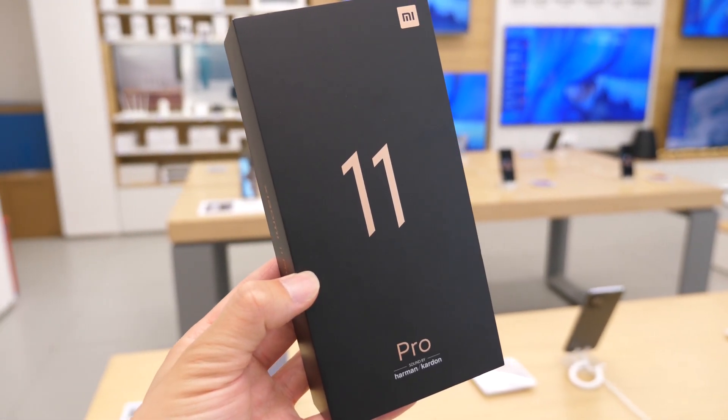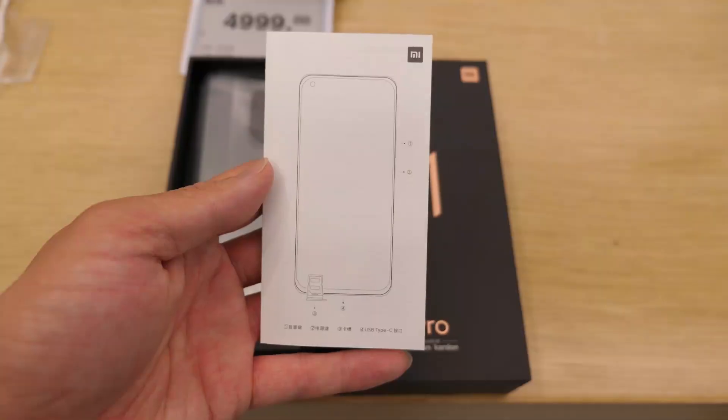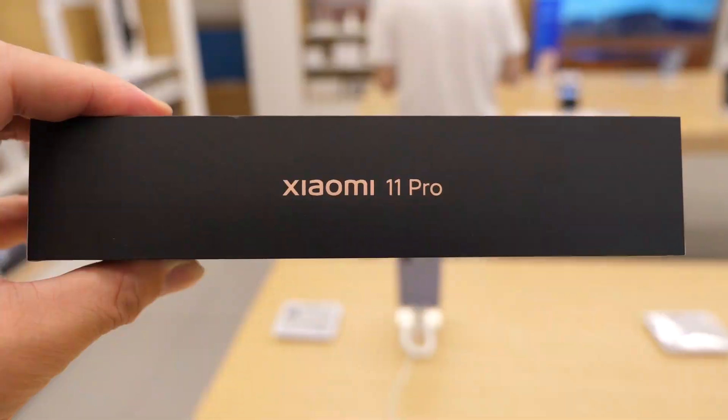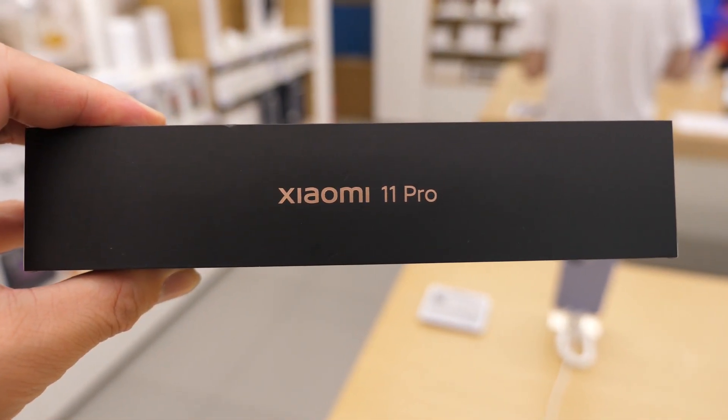At the end of this video, just in case you are curious about the unboxing, here it is. It includes some paperwork, a soft transparent phone case. No charger or cable is included if you are choosing the environmentally friendly version.